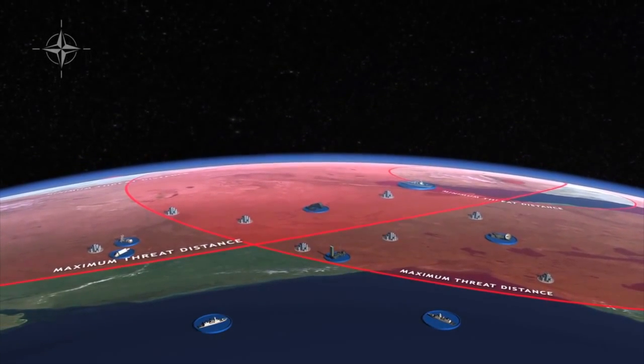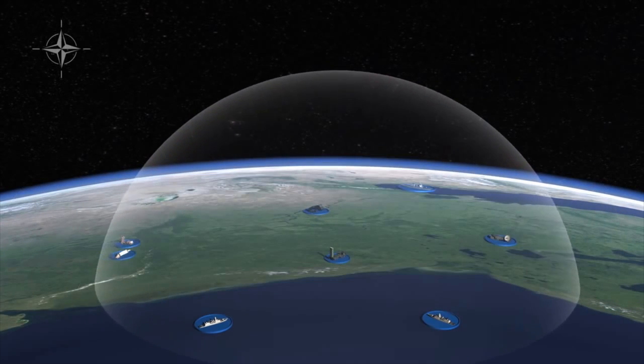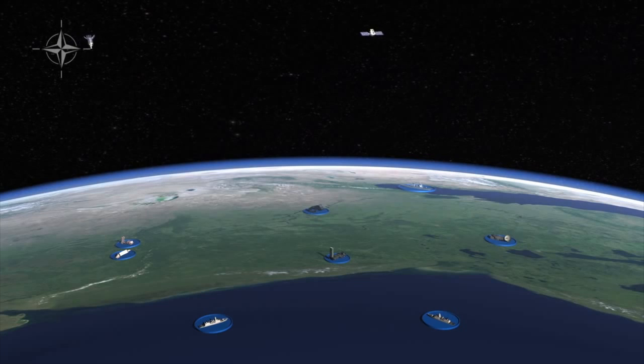Finally, ballistic missile defense assets are assigned specific roles. Early warning is provided by satellites and land-based assets deployed as part of the defense design.